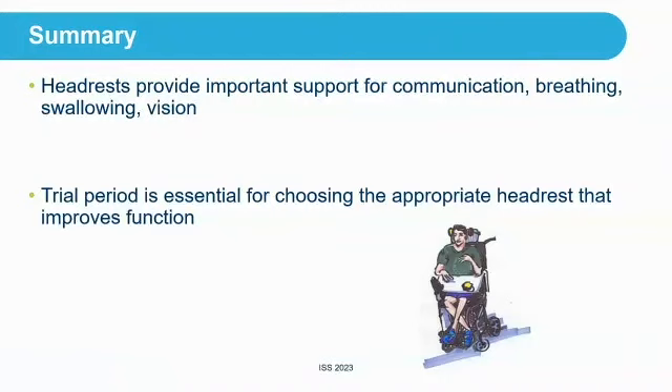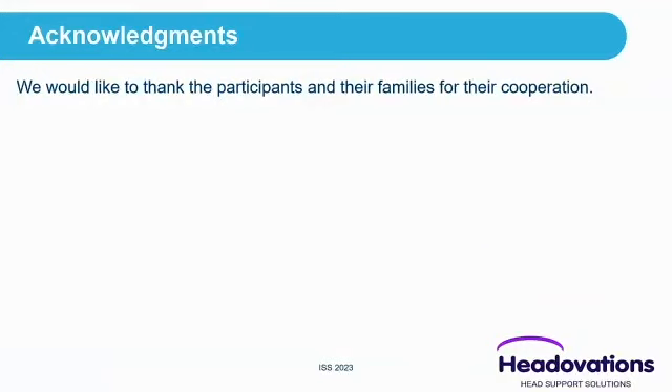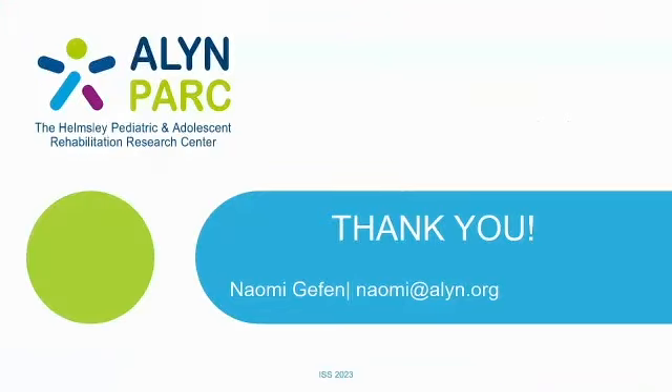In summary, headrests provide important support for communication, breathing, swallowing, vision, and transportation, as seen in this study. The trial period is essential for choosing the appropriate headrest that improves function. Without it, a standard headrest doesn't necessarily give us the support needed. Ensuring that clinicians have access to a lending program to try out headrests is very important. We'd like to thank the participants and their families for their cooperation.